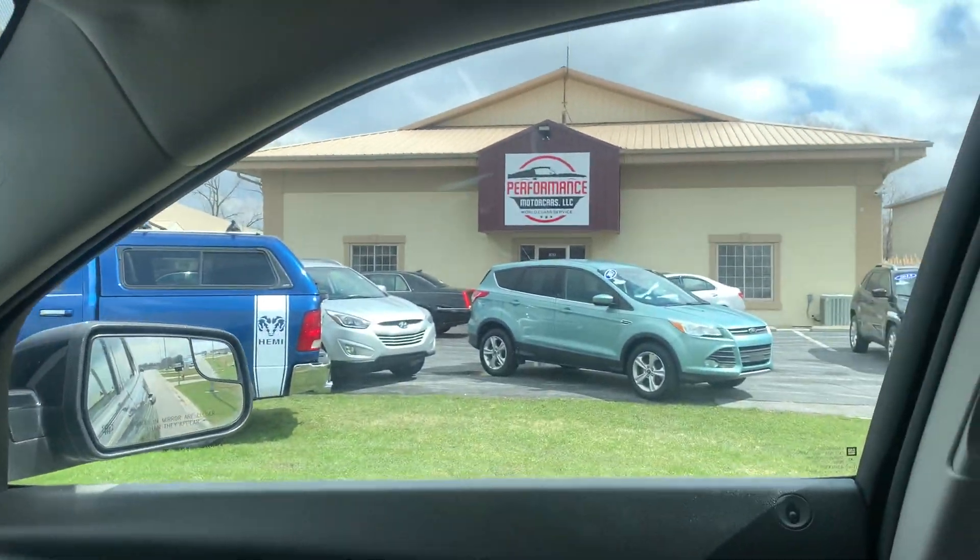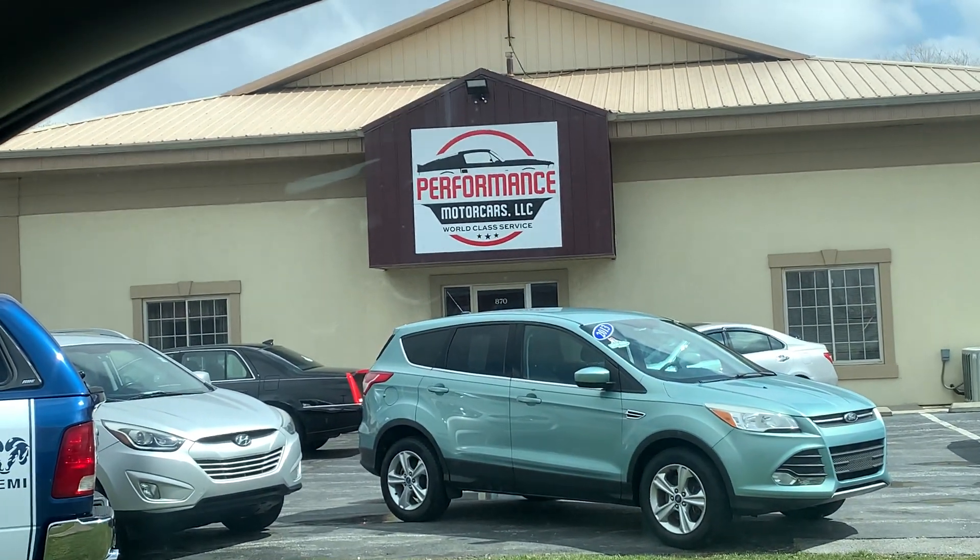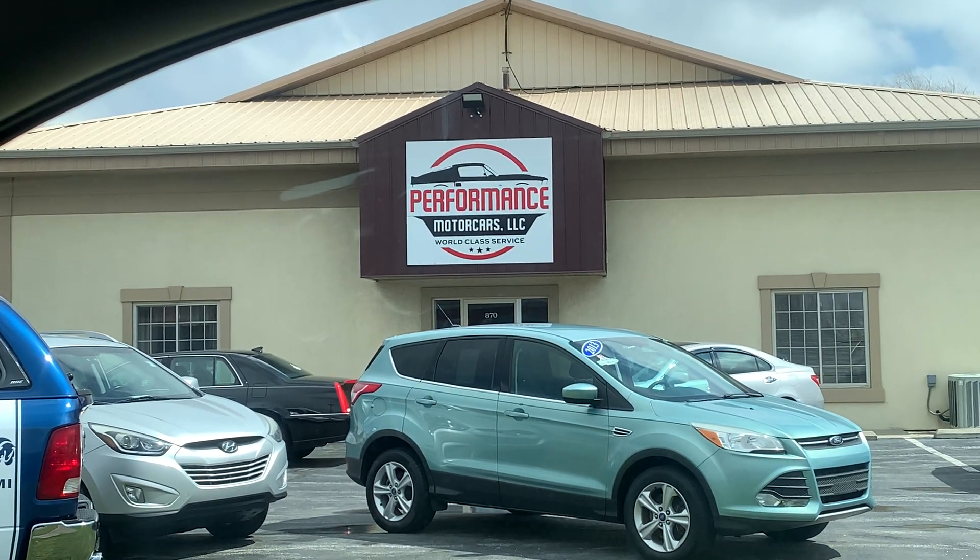All right, come see us at Performance Motor Cars in Crown Point, Indiana. Have a blessed day. Bye.